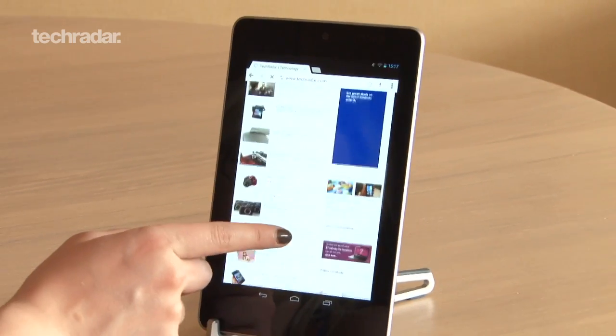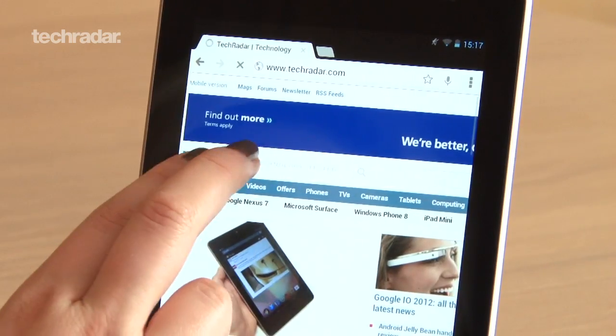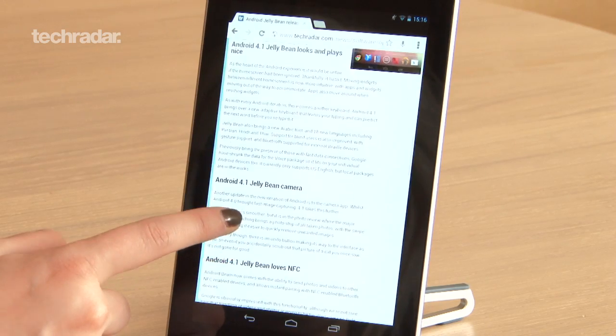Chrome will now also come as the standard browser, so you'll get the great syncing features across all your Google devices, meaning less faffing around with tabs.